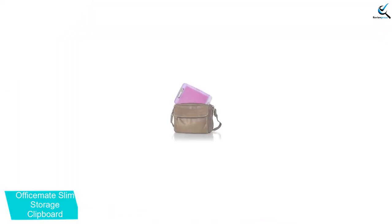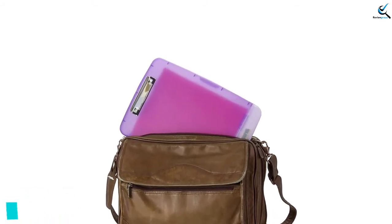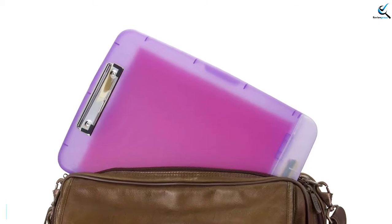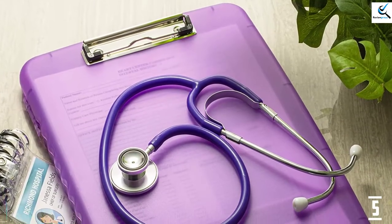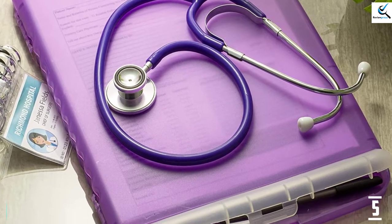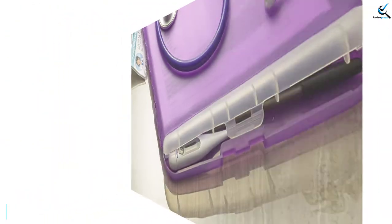It has ample storage space for papers, forms, and notepads, plus a separate external storage compartment for pens and pencils. It features a low profile clip and ergonomic finger grips. Dimensions are 14 and a half inches long by 10 inches wide by 1 and a quarter inches deep. With ample storage space, it is fantastic for keeping a wide range of documents, making it suitable for different tasks. Designed from quality material, it is a highly durable clipboard for prolonged use.